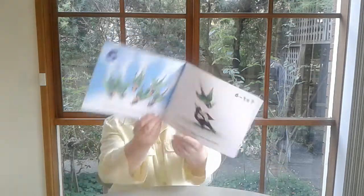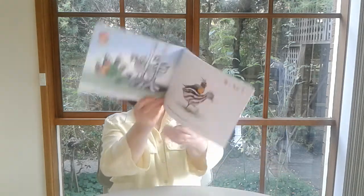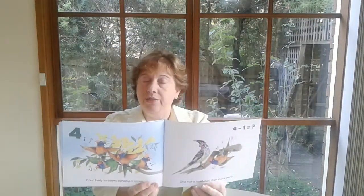Seven lively lorikeets trying flying tricks — one raced a cockatoo, then there were six. Six lively lorikeets doing fearless dives — one swooped a magpie, then there were five. Five lively lorikeets amazed at what they saw — one joined the emu chicks, then there were four. Four lively lorikeets dancing in a tree — one met a wattle bird, then there were three.